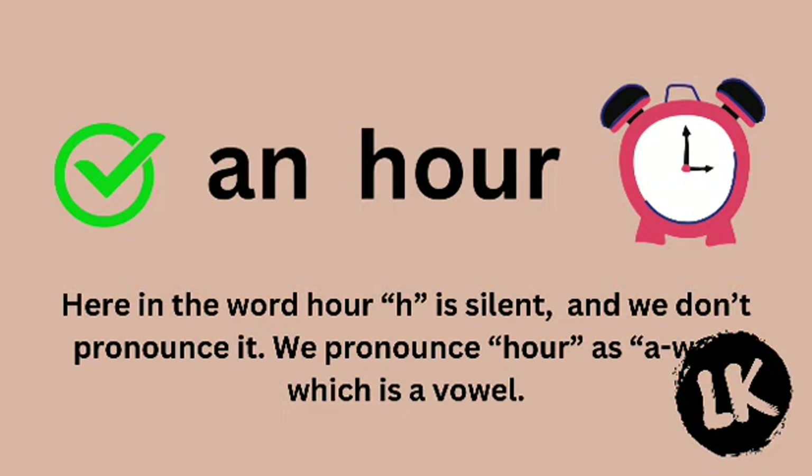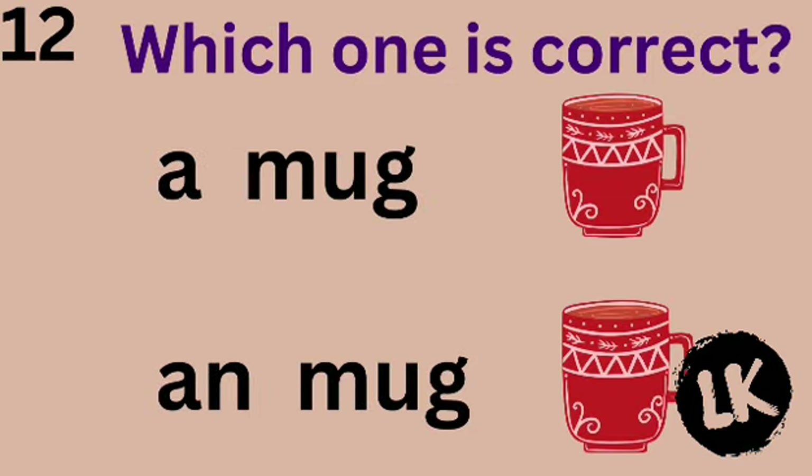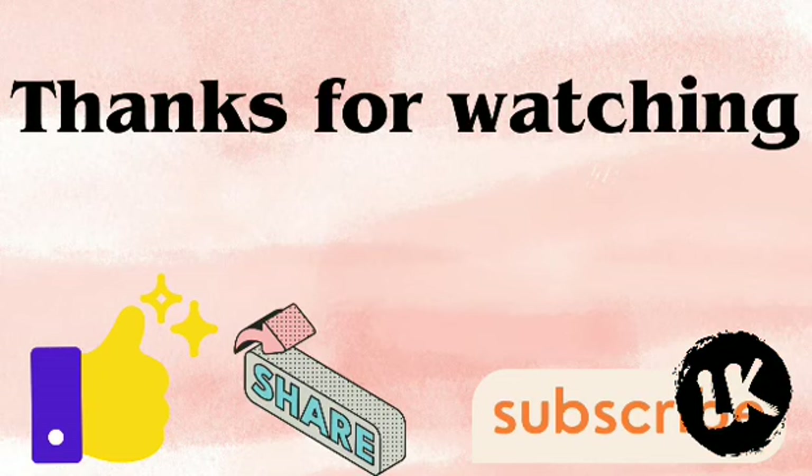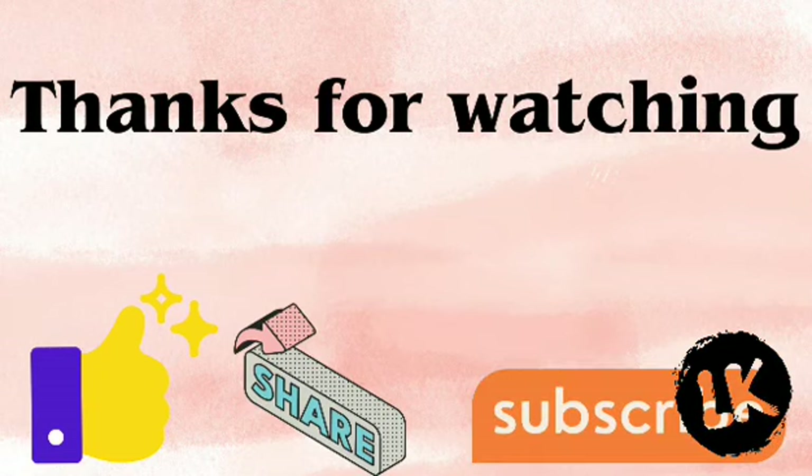Number 12 — which one is correct? A mug or mug? Yes — A mug. Great job! Thanks for watching — please like, share, and subscribe.